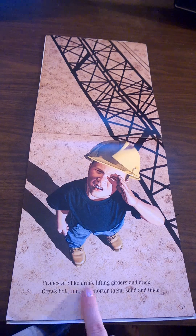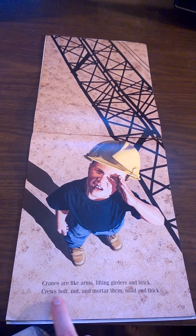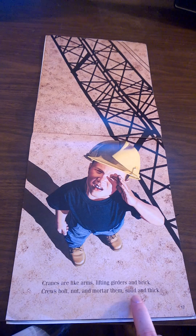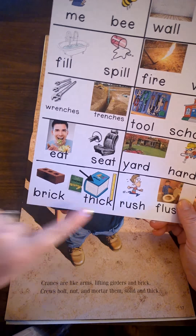Cranes are like arms lifting girders and brick. Crews bolt, nut, and mortar them solid and thick. Did you hear the rhyming words? Brick. Thick.